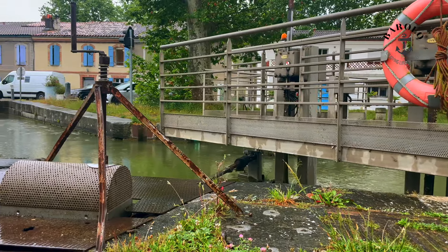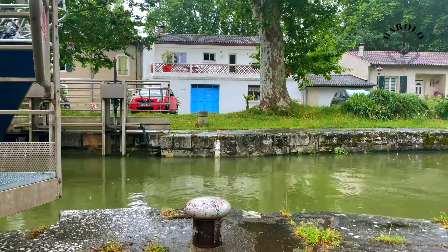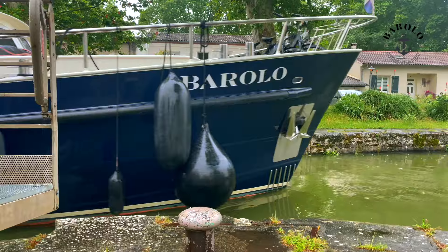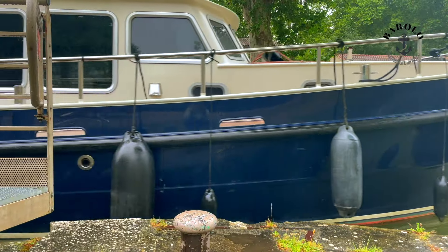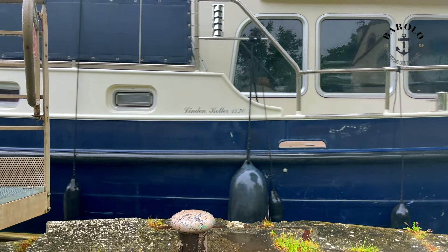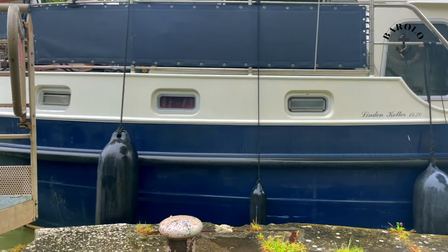We decide to pass the lock by the end of the day, so we could leave early in the morning the next day. Believe it or not, these manual locks only work during normal working hours, so you can only start at 9 in the morning. And because we are in France, they are also closed during lunchtime.